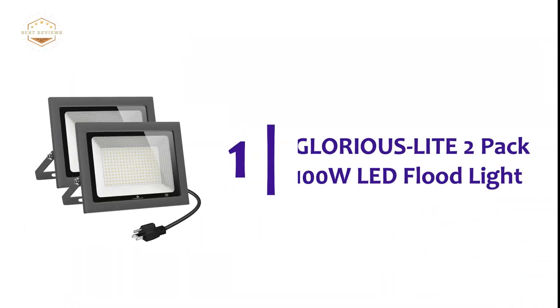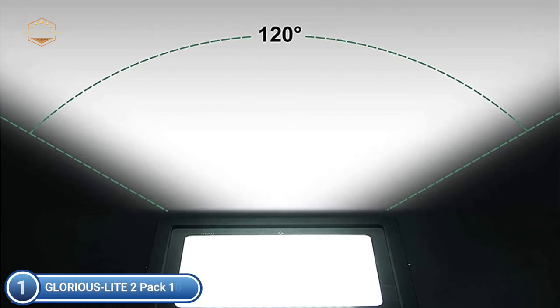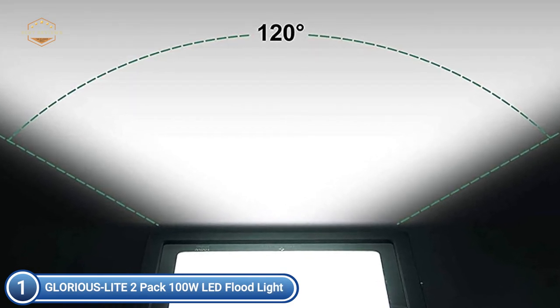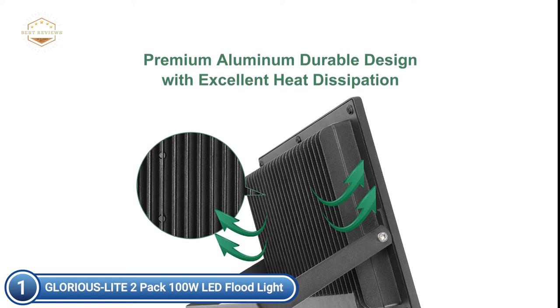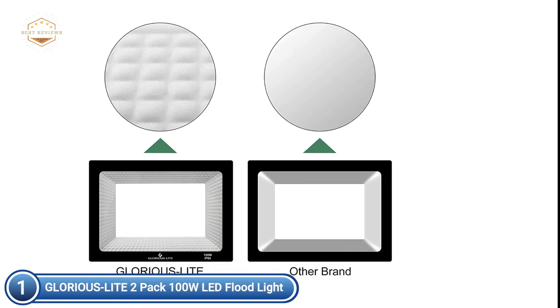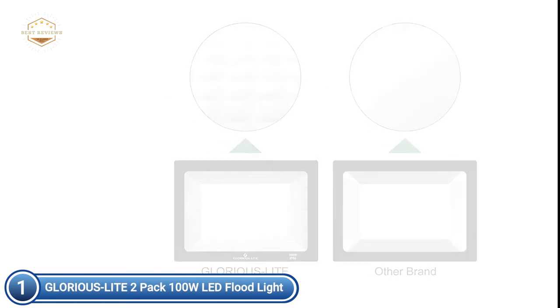The top pick on our list is the Glorious Light 2-Pack 100W LED Flood Light. These LED floodlights are able to provide up to 10,000 lumens of brightness. They save over 20% of the electricity used, are significantly lower in consumption than traditional halogen lamps for outdoor use, and you don't have to worry about expensive electricity bills. This outdoor floodlight is constructed out of high-quality die-cast aluminum with excellent heat dissipation. It's more durable and gives you the possibility of 50,000 hours of service. It has the IP66 classification, which is more durable than IP65 waterproof.